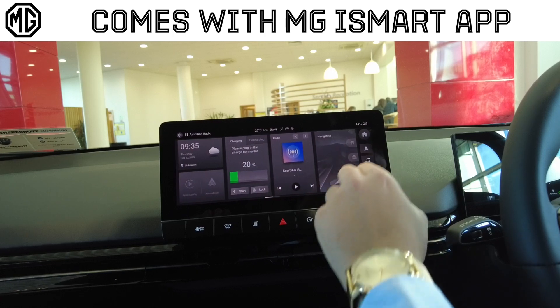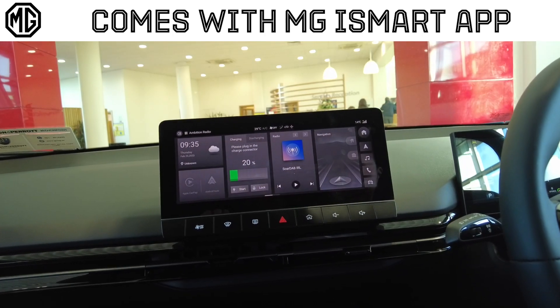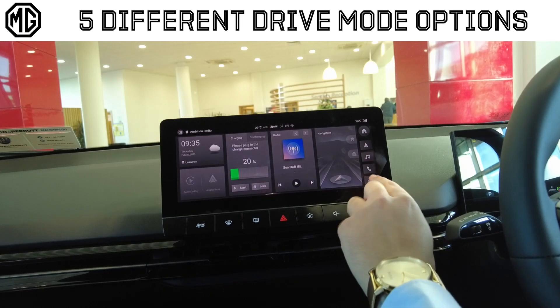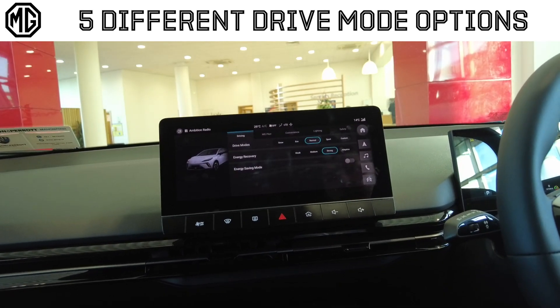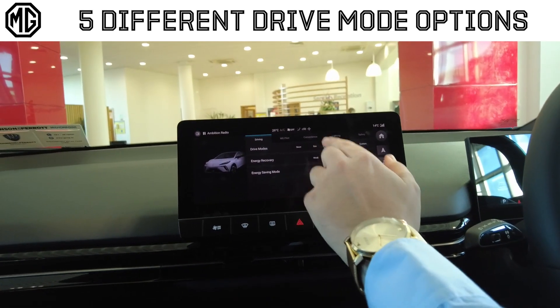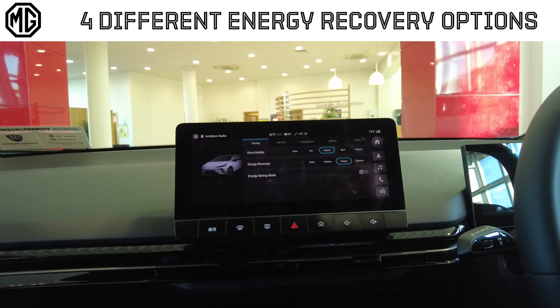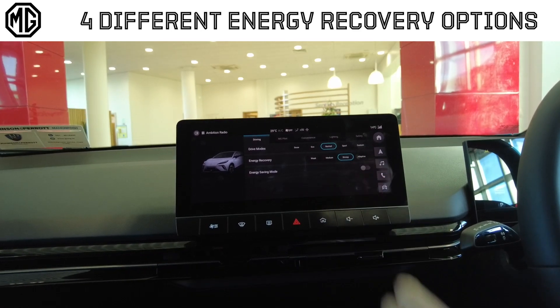Coming out of that, you'll go back into your normal media screen with a few other functions. Another one you might use will be your car function, which brings you into all your different drive modes: snow, eco, normal, sport and custom. Your energy recovery — which is your regenerative braking — giving you weak, medium, strong and adaptive.